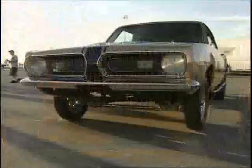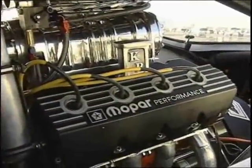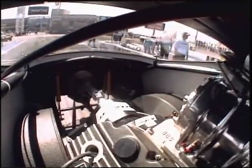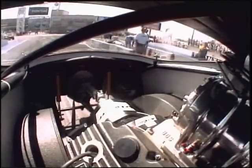This 1968 Plymouth Barracuda was transformed when a supercharged 426 Hemi was put in where the back seat used to be. Power is fed directly to the rear wheels, which creates some impressive traction and a very exciting trip down the quarter mile.